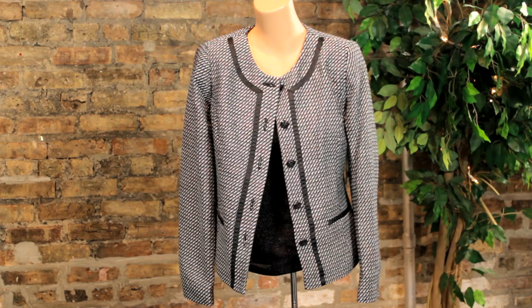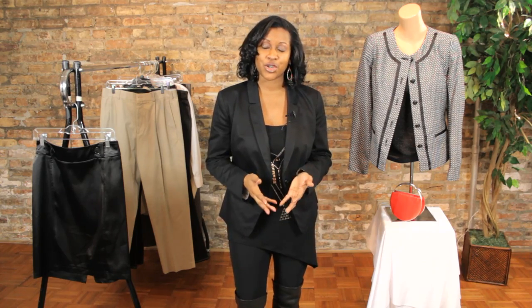What I like about the tweed jacket is you can wear it in a professional setting with slacks or a pencil skirt, or it can even be worn with jeans. In addition, you can also create an evening look with a tweed jacket, and that's what I'm going to show you today.